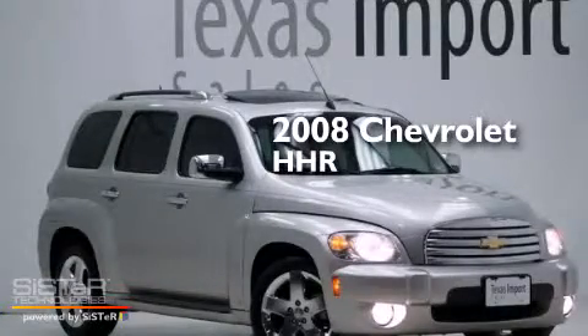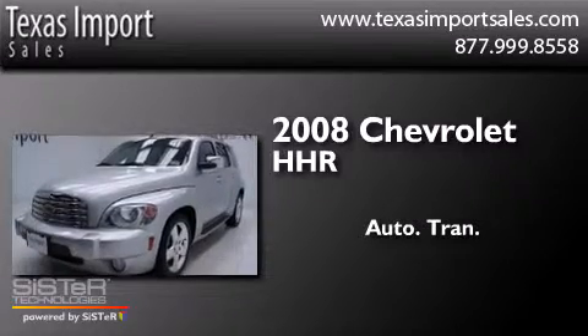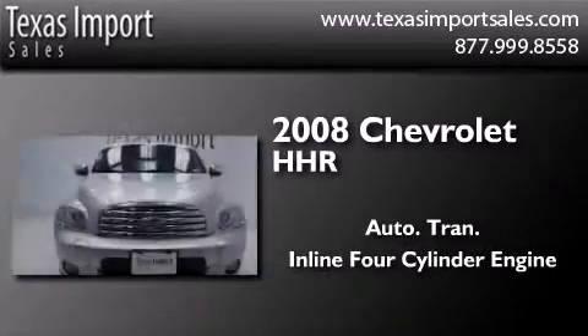This is a 2008 Chevrolet HHR. This wagon has an automatic transmission and an inline four-cylinder engine.